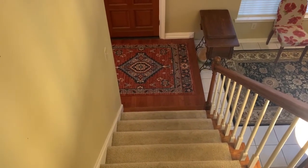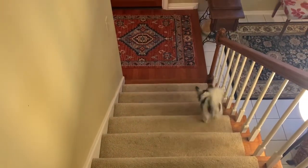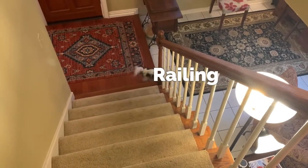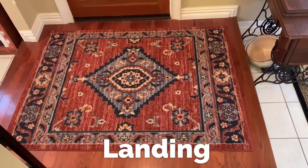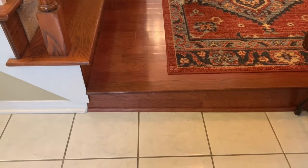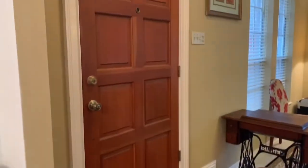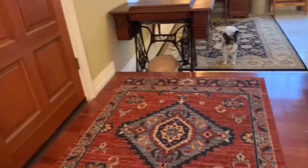It's downstairs. The stairs here are carpeted and there's a railing on the side to hang on to when you go down. At the bottom of the stairs there's a landing, as you come in the front door. It's called a landing because it's higher than the floor below. This landing serves as the entryway for my house.